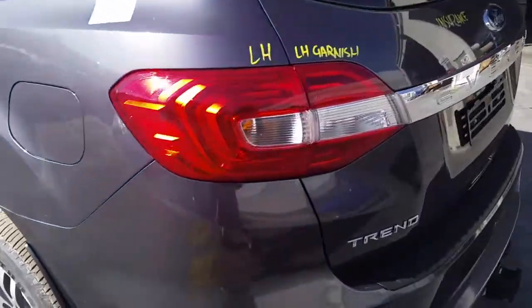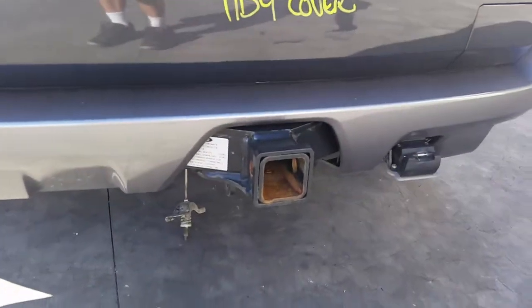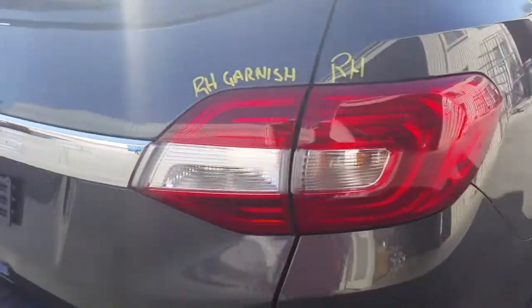We have a left tail light and left tailgate garnish. It's got a tidy rear bumper cover. Factory fitted tow bar, supplied with all bolts, brackets, loom and module. Tailgate appears to have no damage. Right-hand tailgate garnish and right-hand tail light.